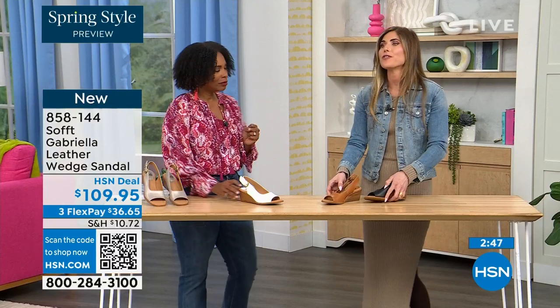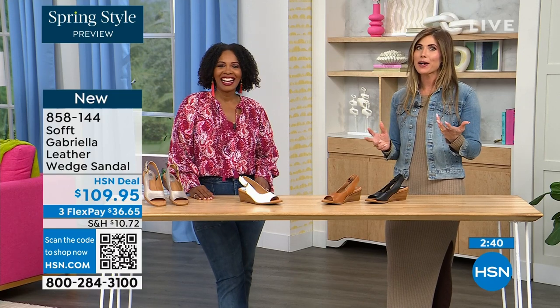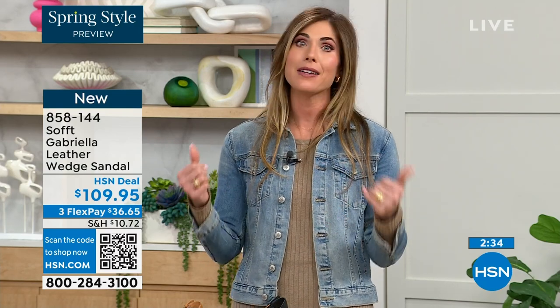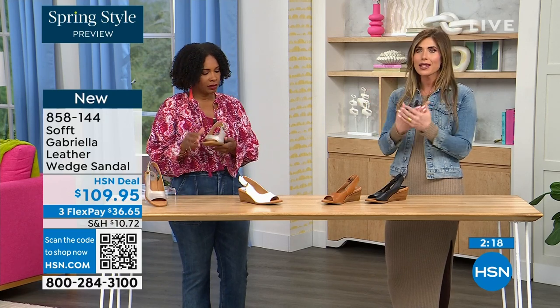It's funny — I have a lot of shoes and I end up wearing the same two to three pairs. It always comes down to: is it easy to get in and out of, is it comfortable, and does it go with everything? I don't want to have to overthink the shoes. With Soft, it really is an investment — quality leather, quality suede. It's not one of those shoes.